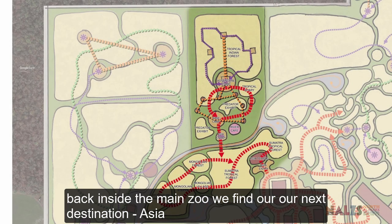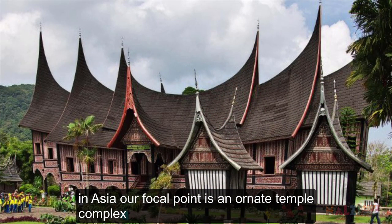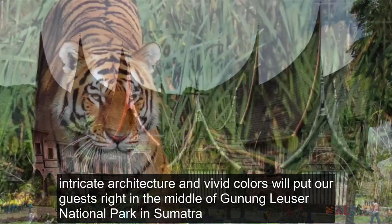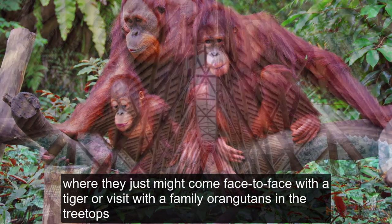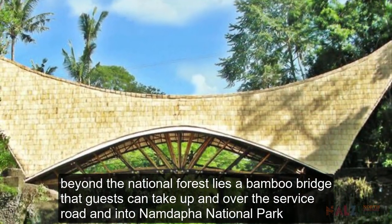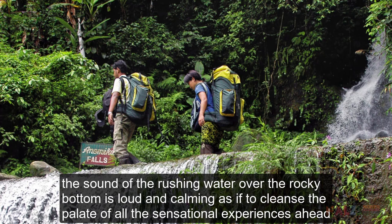Back inside the main zoo, we find our next destination: Asia. In Asia, our focal point is an ornate temple complex. Intricate architecture and vivid colors will put our guests right in the middle of Gunung Leuser National Park in Sumatra, where they just might come face to face with a tiger or visit with a family of orangutans in the treetops. Beyond the national forest lies a bamboo bridge that guests can take up and over the service road and into Namdapha National Park. This tropical India region begins by crossing over a fast-moving creek. The sound of the rushing water over the rocky bottom is loud and calming, as if to cleanse the palate for all the sensational experiences ahead.